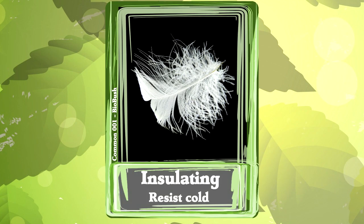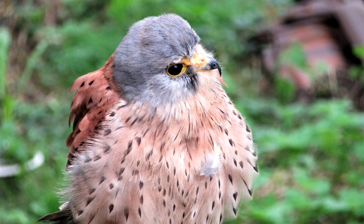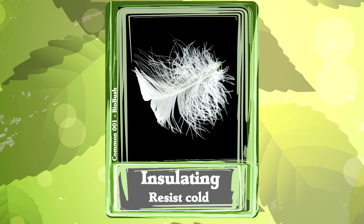1. Insulation. Every single bird uses their feathers for insulation. They are great at trapping warm air next to the bird. The pocket of warm air keeps the cold air away. If it's cold outside, you might reach for a warm down jacket. Because feathers are amazing at keeping you warm.